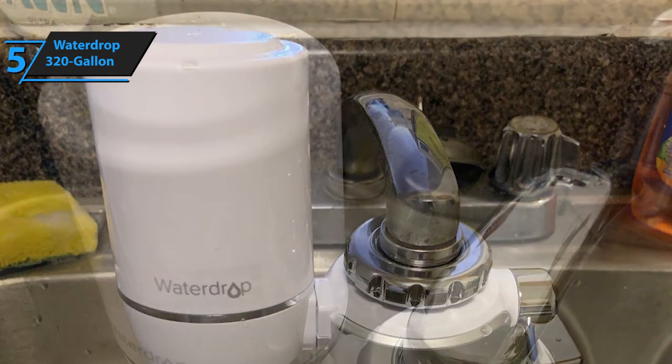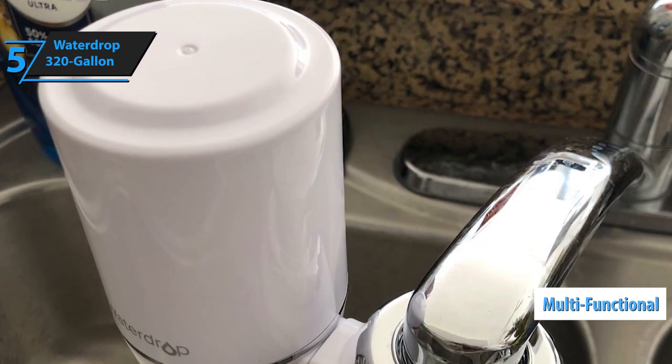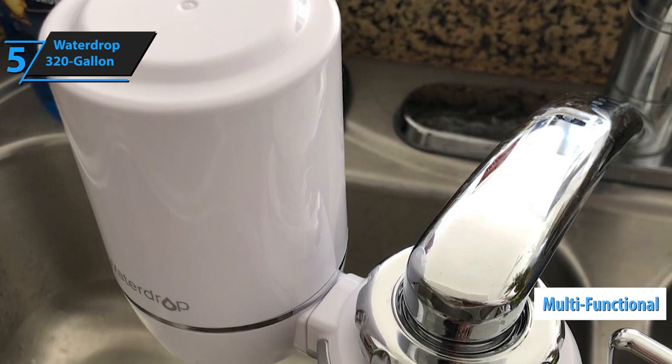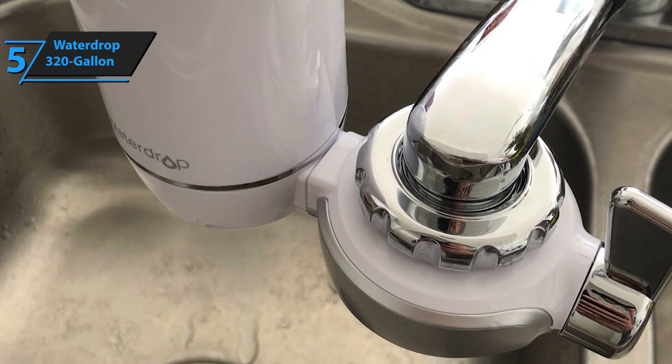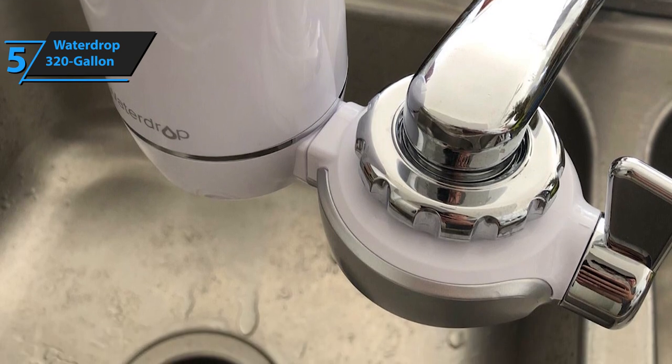This faucet filter is quite multifunctional. It can meet a variety of needs, ranging from preparing baby food, making coffee, all the way to cooking fruits and vegetables while maintaining a full flavor and freshness. Good stuff!